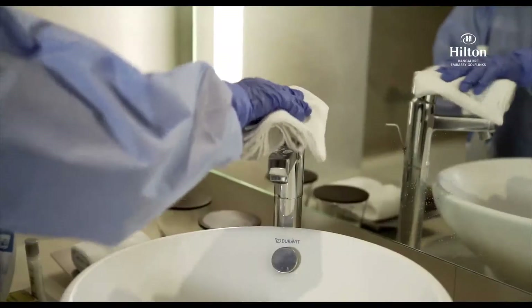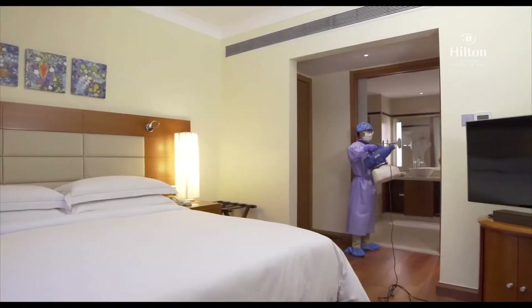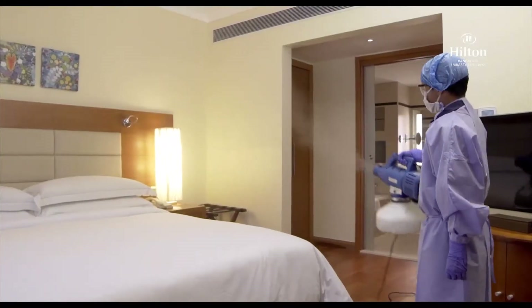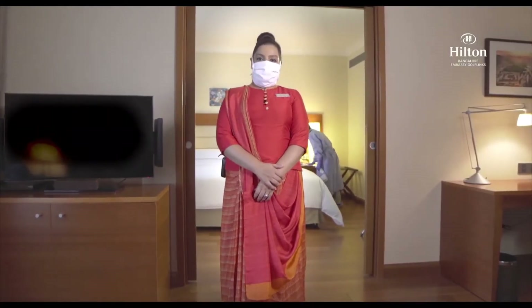Your room is sanitized with immense attention to detail. All the electrical sockets, appliances, door handles, and fixtures are thoroughly disinfected. ULV misting is used to further sanitize the room.